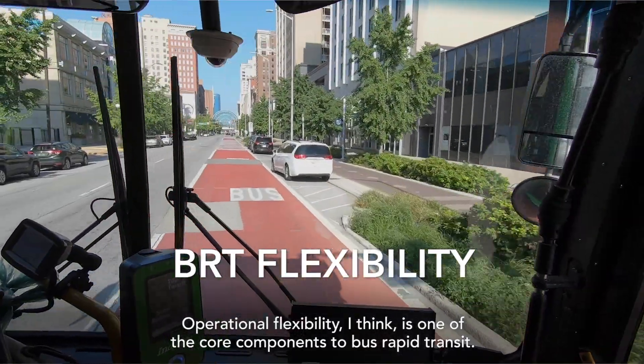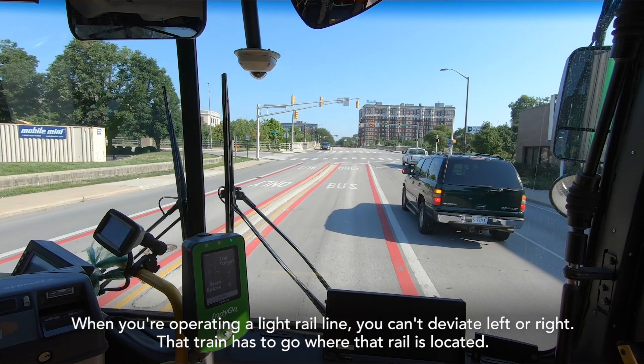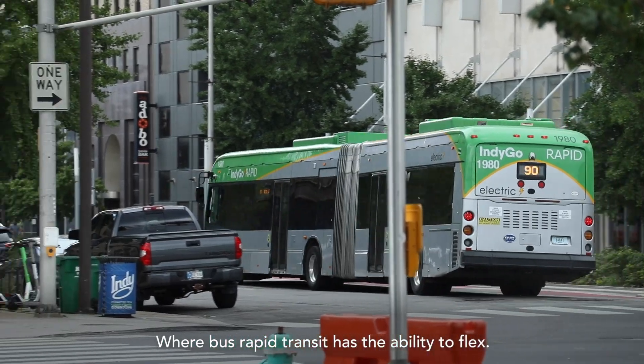Operational flexibility is one of the core components of bus rapid transit. When you're operating a light rail line you can't deviate left or right — that train has to go where that rail is located. Bus rapid transit has the ability to flex.